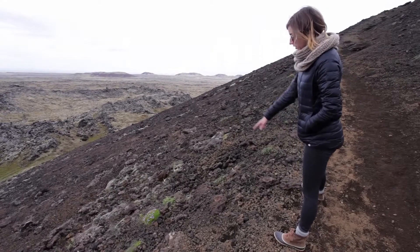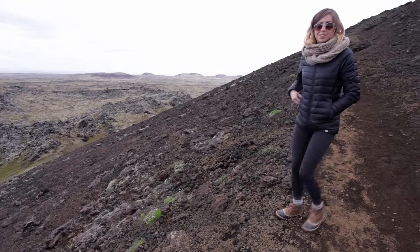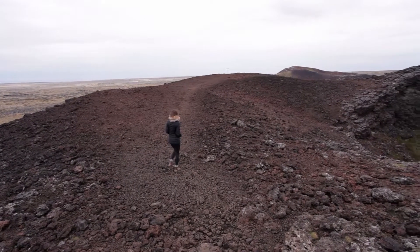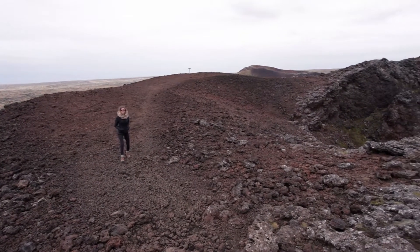It's fun when you find those little patches of green in the middle of all this rock. Once at the top, you can take in the surrounding views and peer into the crater.